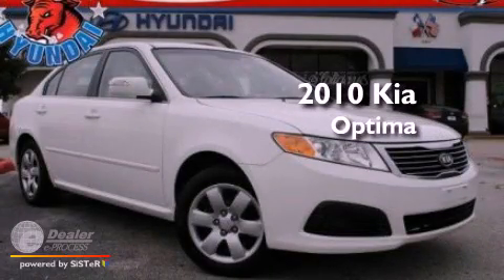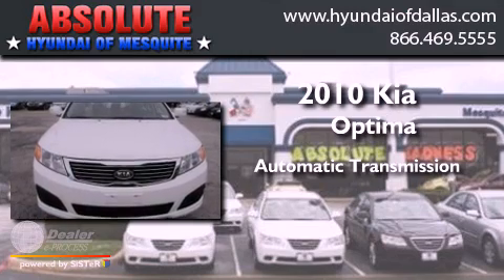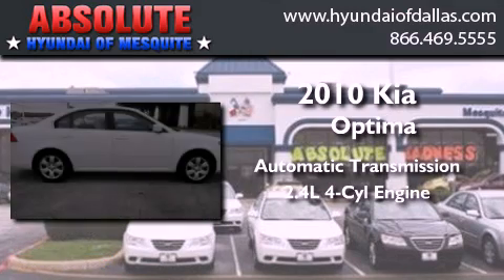This is a 2010 Kia Optima. This four-door sedan has an automatic transmission and an inline four-cylinder engine.